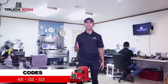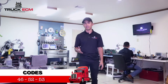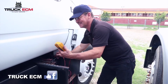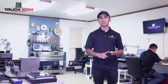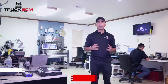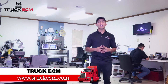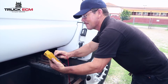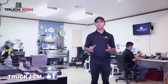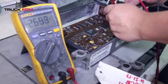The most common codes that would appear on this ECM would be code 46, 52, and 53. If you find yourself with code 46, your scanner will indicate that it could be a battery voltage, a sensor voltage, internal voltage, or injector voltage. Once you find yourself with these codes, you can go ahead and check your cables and your battery, and if everything is good, that means your ECM is bad. This could be one of the codes that will show up most of the time when you scan your ECM.